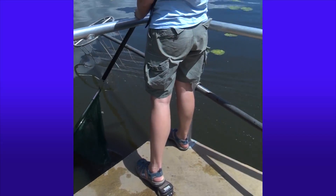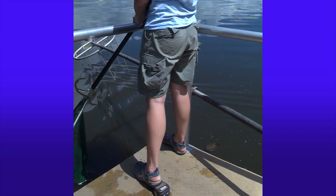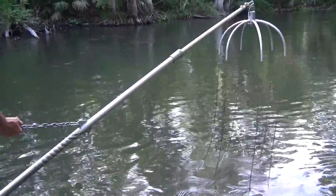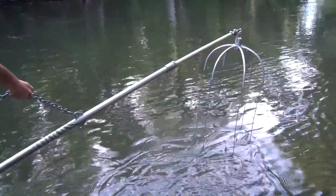At the front of the boat, another biologist has control of a pedal switch that releases the electricity. It then travels to the poles, called booms, at the front of the boat and into the water.